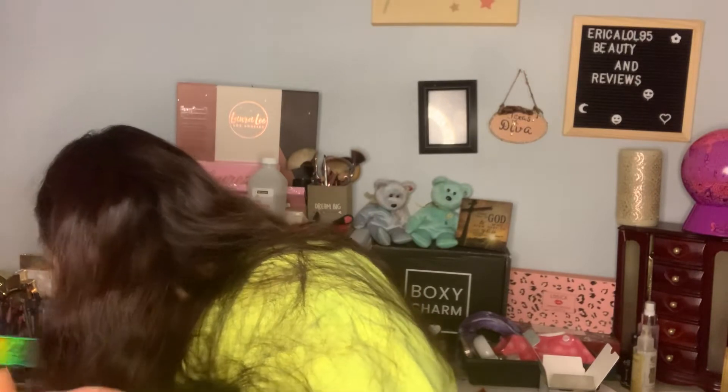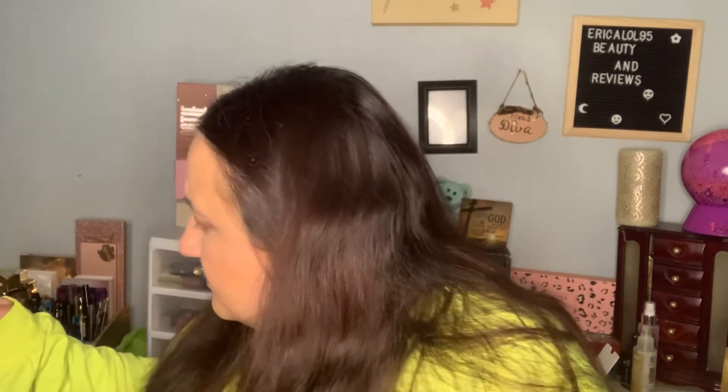Then we have the Laura Geller Dew Dreamer Illuminating Drops in Gilded Honey. I think this might be the one I already have. You have to shake it each time you use it, but I add this to my foundation. It looks separated on mine but shake well to blend pigment before use. I haven't had it for 18 months so it's still good. Since I already have this one, it'll either go in a giveaway or inside one of the mystery boxes.